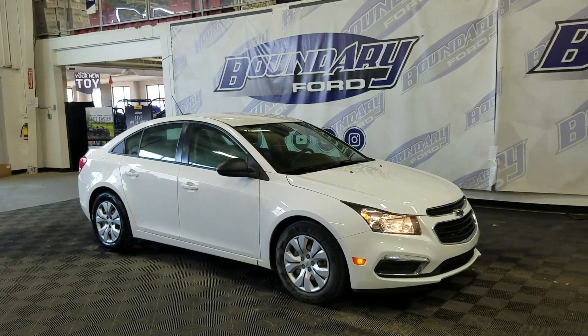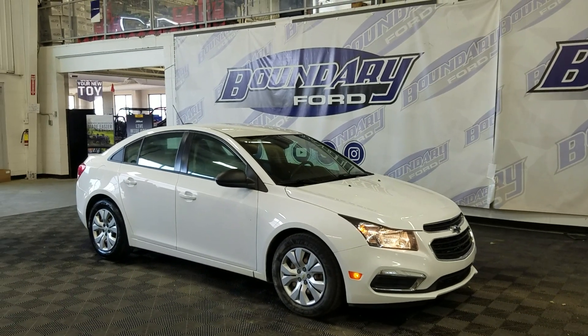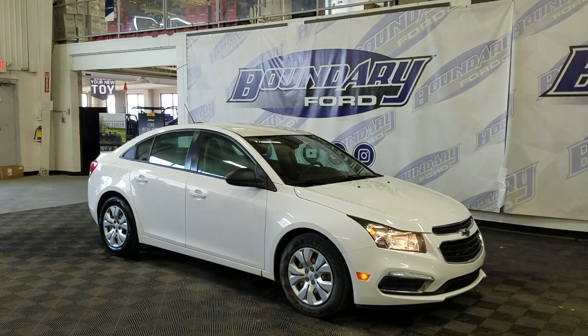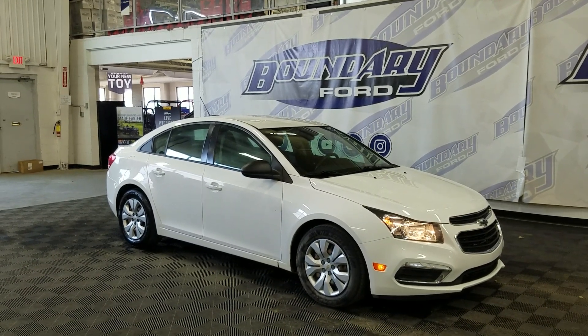If you have any more questions about this beautiful pre-owned 2016 Chevrolet Cruze 2LS, please do not hesitate to contact our friendly professional sales staff. We look forward to seeing you in store. Thank you for shopping with us at Boundary Ford.